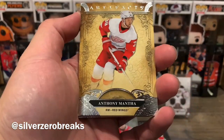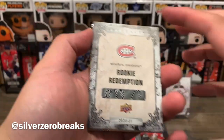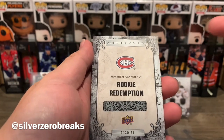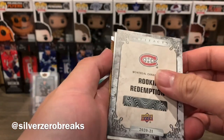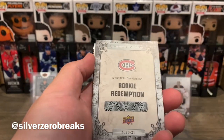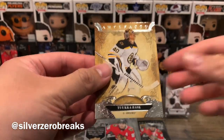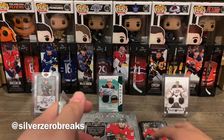On to the next one — we have Anthony Mantha, Sean Monaghan, and a rookie redemption of the Montreal Canadiens. There's no checklist for the redemption cards just yet, so we'll be waiting a few months. Off the top of my head, I'm thinking it might be Jake Evans, or if I'm lucky, Romanov would be nice too. We also have Tuka Rask to finish off that pack.